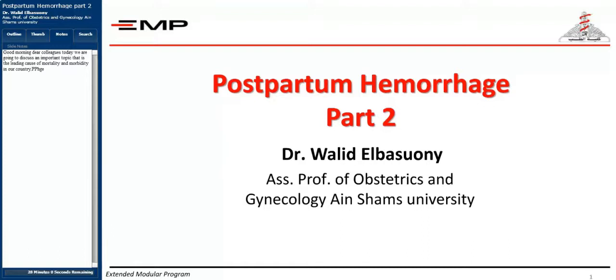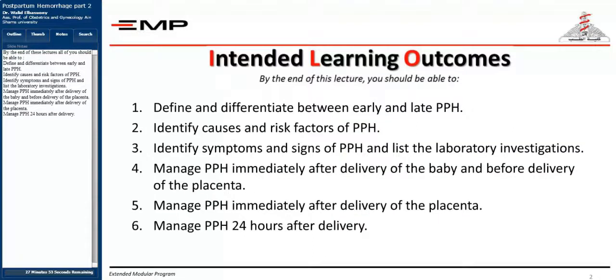Dear colleagues, today we're meeting again to continue the second part of our very important topic, which is postpartum hemorrhage. By the end of this lecture, our learning outcomes include defining and differentiating between early and late postpartum hemorrhage, identifying the causes and risk factors, identifying symptoms and signs, listing laboratory investigations, and managing postpartum hemorrhage at various stages.